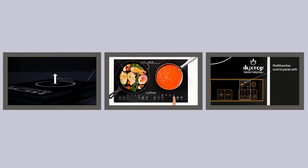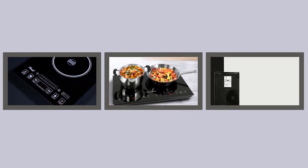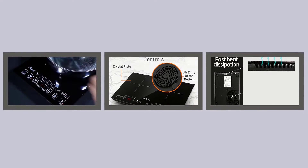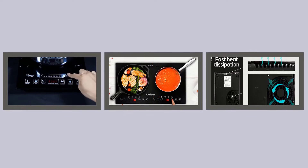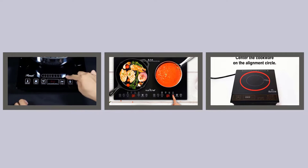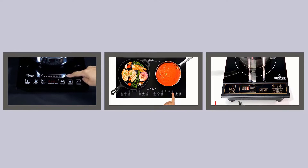Hello viewers, welcome to my channel Top 3 Zone. I am presenting the Top 3 Induction Cooktops. I researched many induction cooktops, and only the best 3 are listed here. The links and latest prices for the top 3 induction cooktops are given in the description box. Let's get started and enjoy this video.